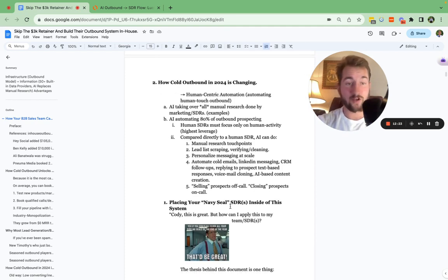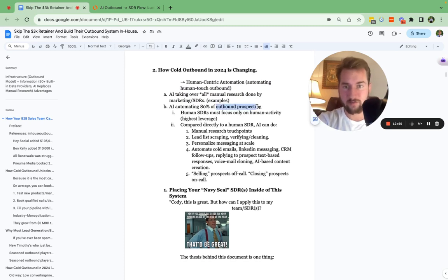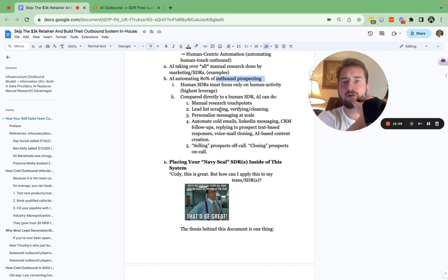When it comes to how cold email and cold outbound in general is changing in 2024 with AI, the thesis behind it is human-centric automation. If you have SDRs doing manual research or any sort of manual outbound or manual follow-ups, around 80 to 90% of that can actually be replaced with AI. When it comes to the SDRs or the actual marketing team, it can be replaced using AI — the actual outbound prospecting.